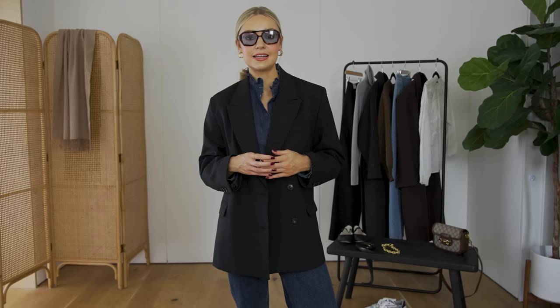I'd also say this is the most affordable way to be stylish. You don't have to buy designer or expensive pieces — these can be things you pick up second hand, vintage, or on the high street to really elevate your looks. So let's get into the first outfit.